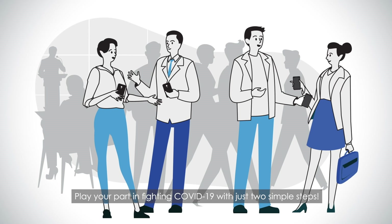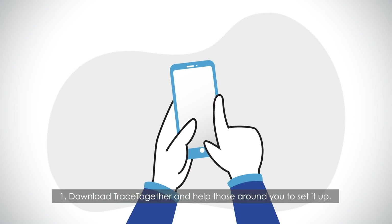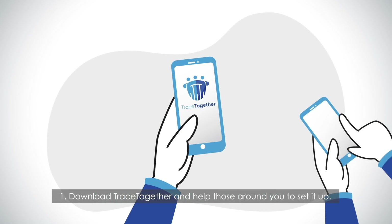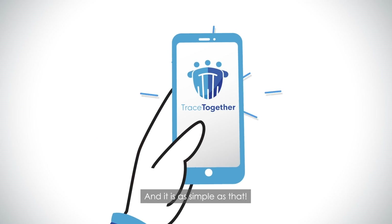Play your part in fighting COVID-19 with just two simple steps. One, download TraceTogether and help those around you to set it up. Two, turn on your Bluetooth — and it is as simple as that.